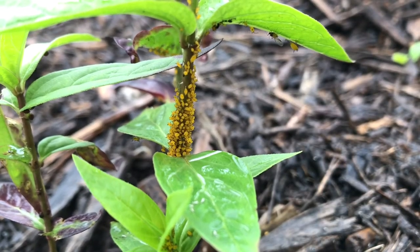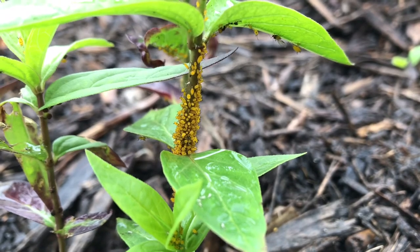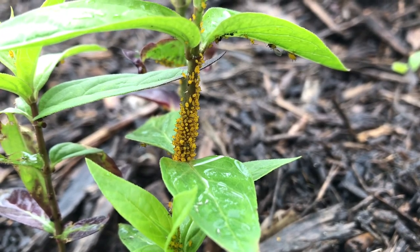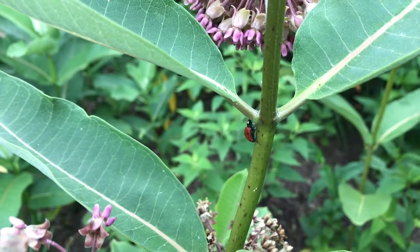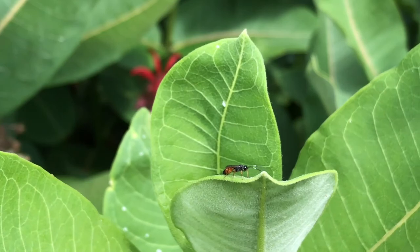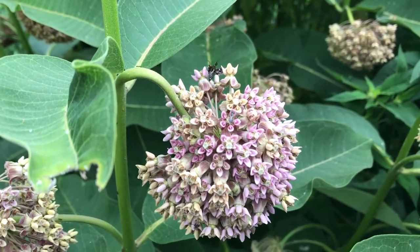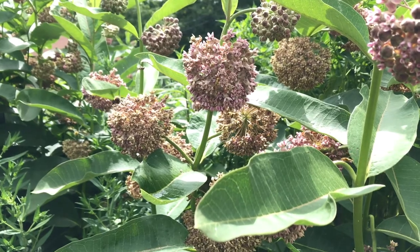Anyone who's planted milkweed knows that it's synonymous with aphids — they're just a common insect pest that we have to live with. As an entomologist, I don't recommend treating aphids. The reason is that aphids are specialists on milkweed, meaning they only feed on that genus of plants, but aphids are also fed upon by ladybird beetles and parasitized by a specialist parasitic wasp that lays its eggs inside the aphid. There are a lot of really cool interactions, so if you can stand it, leave those aphids on the milkweed.